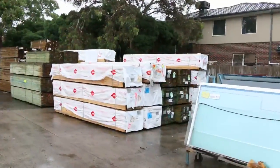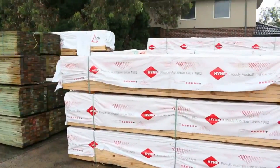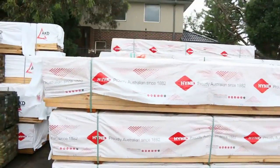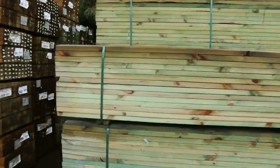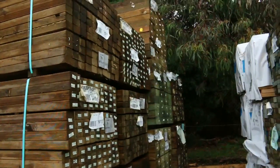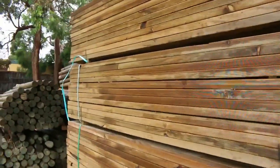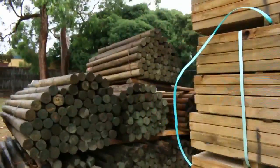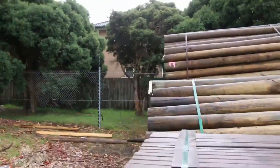Down here we've got more framing — a bit of M10 in the 9045, and also a bit of 9035 T2 in behind there, and a bit more 9035 T2 here. In behind there we've got sleepers — 200 by 75 treated pine in 2.1s, 3 meters, and 4.2s. Also a bit of 7045 treated pine in 2.7s.